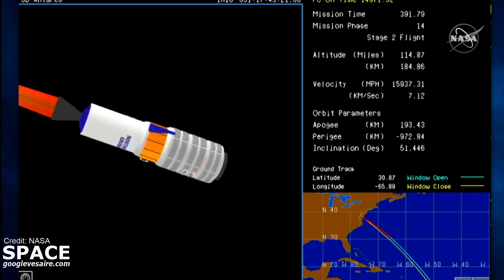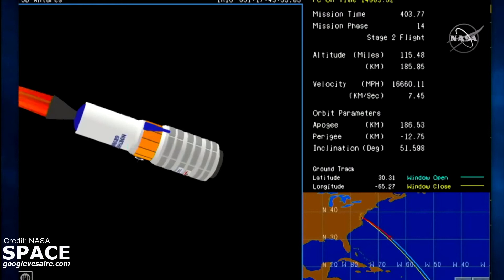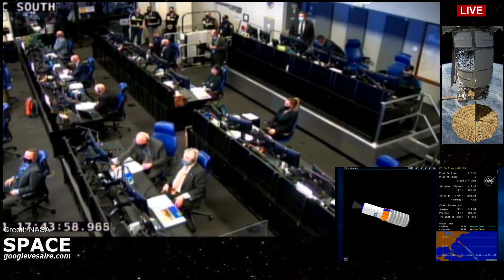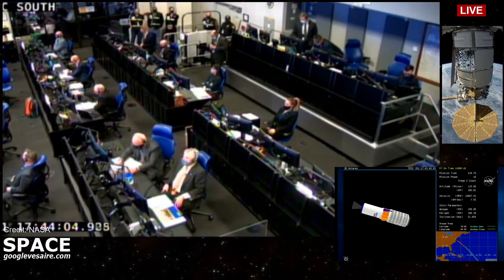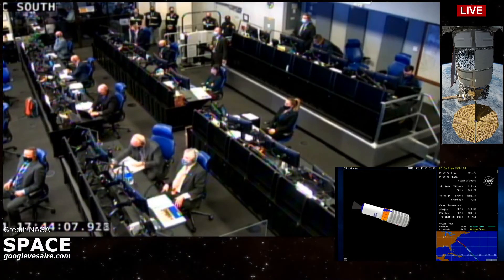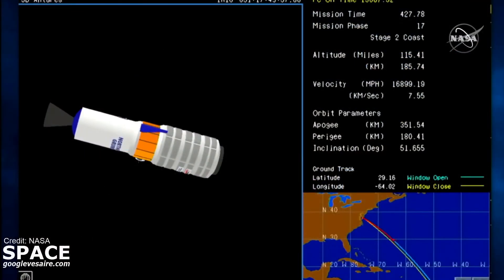Stage 2 starting to tail off. Stage 2 burnout, attitude nominal. Stage 2 burnout, good attitude. We're in a coast period now. Cygnus exposed after that fairing separation and will continue to carry the second stage with it until about 9 minutes into the flight.